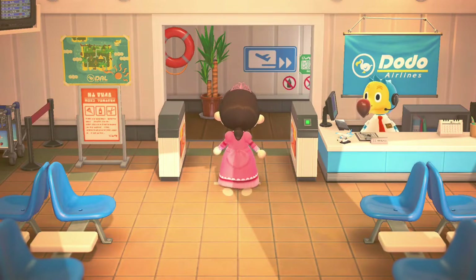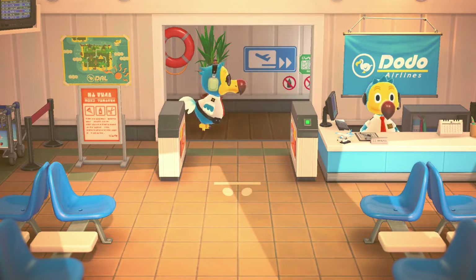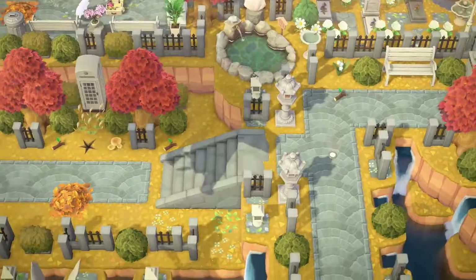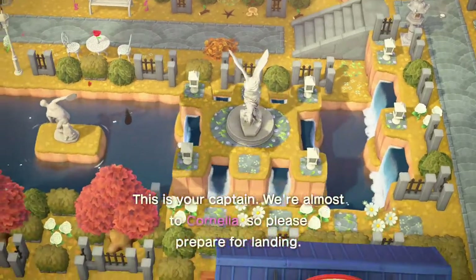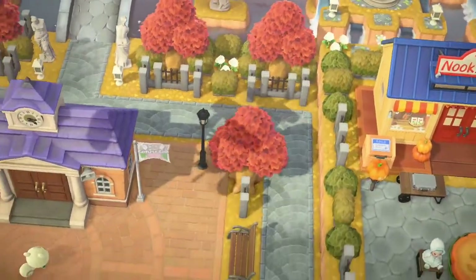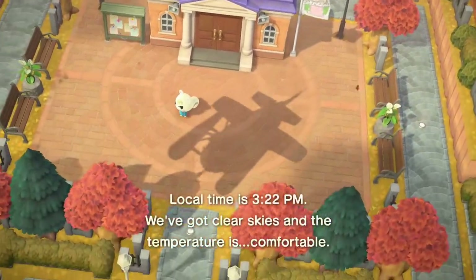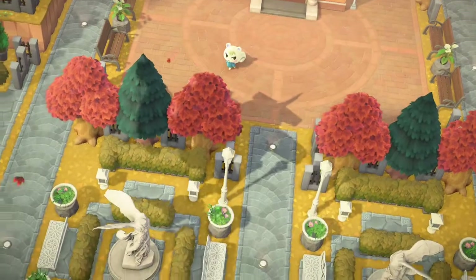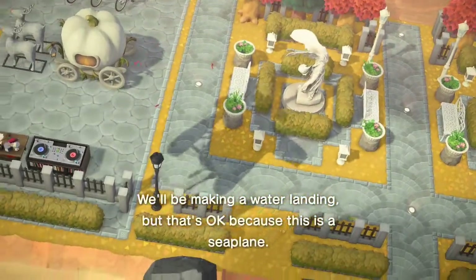Hey everyone, welcome back to my channel. Today I'm going to be doing an island tour of the island of Cornelia. This island is made by Myrnia on Instagram — make sure to go check her out. This island is elegant themed and has over 1,000 hours put into it. I've seen some pictures and it looks absolutely amazing, so I can't wait to get started.